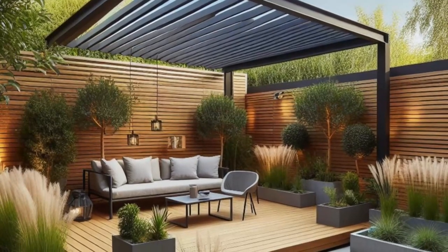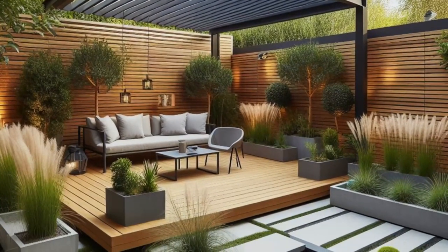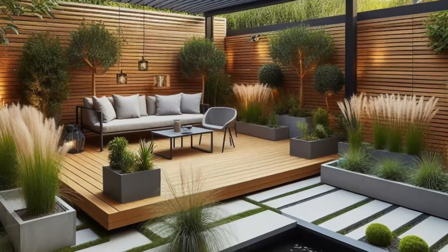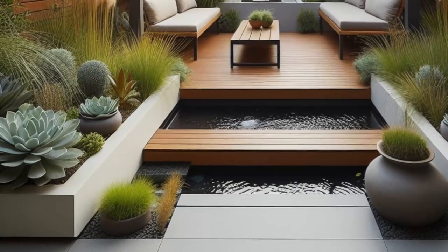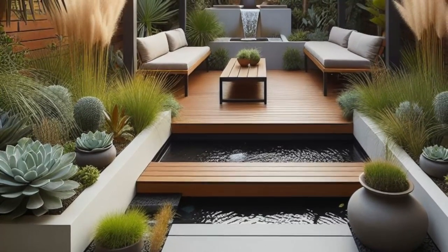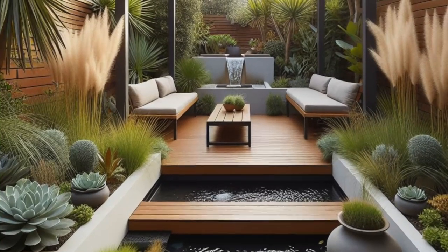Framing the scene, raised planters burst with the textural beauty of ornamental grasses and the striking allure of succulents, creating a living work of art. And to top it off, a bubbling water feature whispers tranquility into the air, transforming this outdoor oasis into a haven of serenity and sophistication. Welcome to your own slice of contemporary paradise.